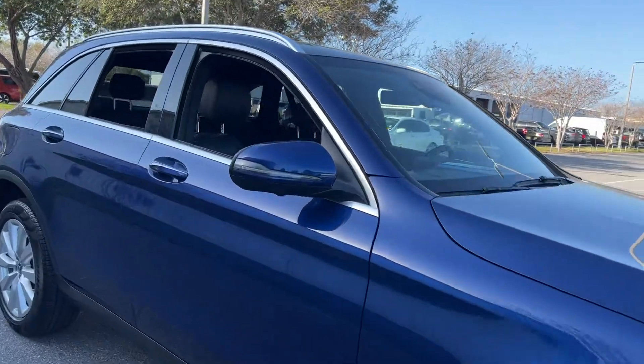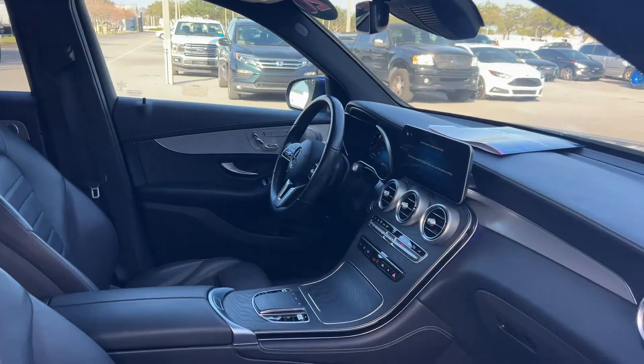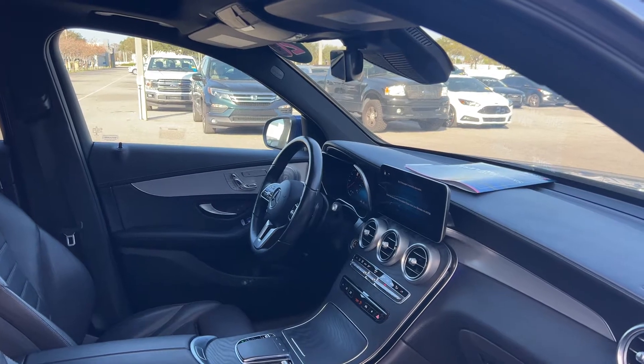This is a 2020 Mercedes-Benz GLC 300, blue over black leather interior. Dual power seats, memory seating on the driver's side, power windows, locks and mirrors, leather wrap too.